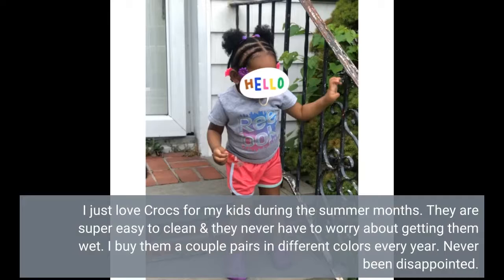I just love Crocs for my kids during the summer months. They are super easy to clean and they never have to worry about getting them wet. I buy them a couple of pairs in different colors every year. Never been disappointed.